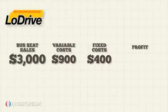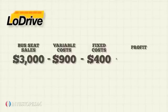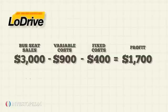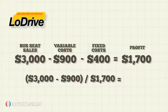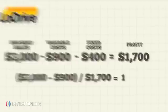Low Drive's profit is $3,000 minus $900 minus $400 equals $1,700. Its DOL is $3,000 minus $900 divided by $1,700 equals 1.2.